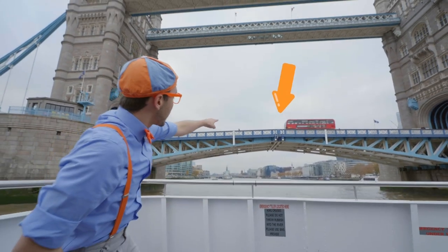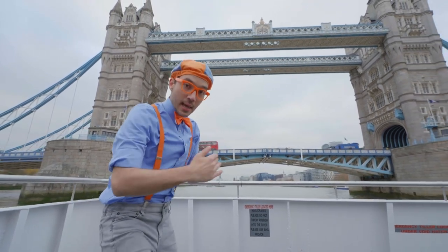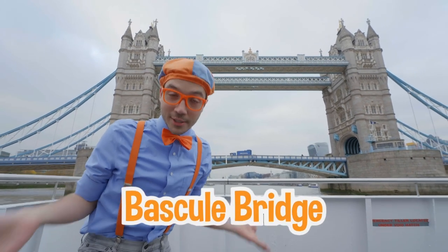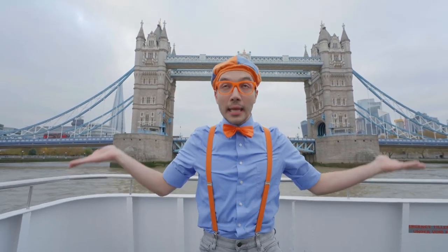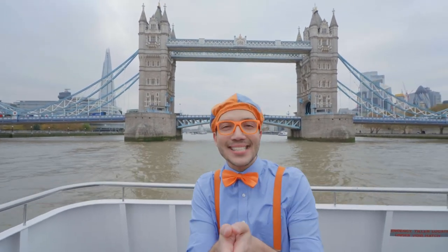Do you see that? Right there in the center of the bridge, it breaks — there's two parts of the bridge! It's a bascule bridge! And that means that the bridge can open up and make really a lot of room so big boats can just sail through the center!